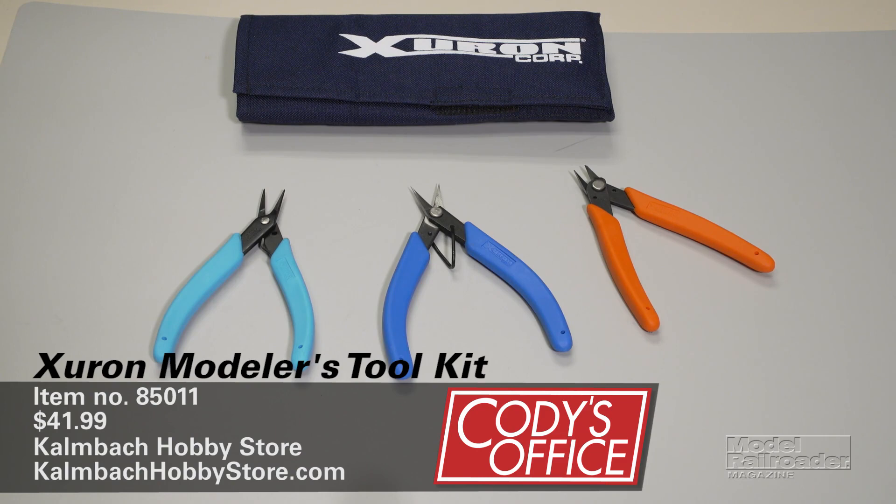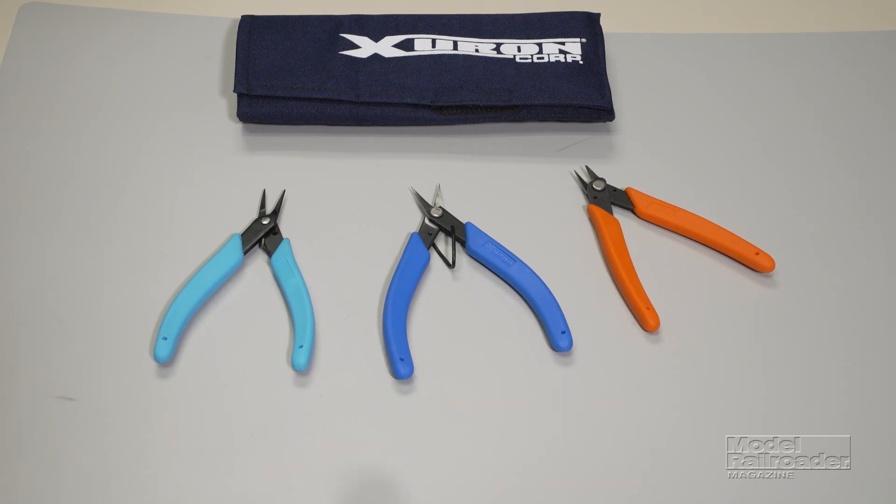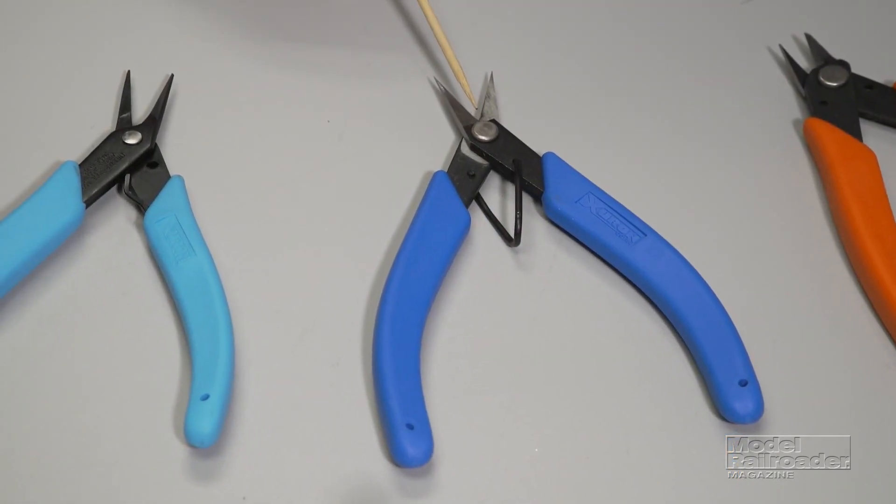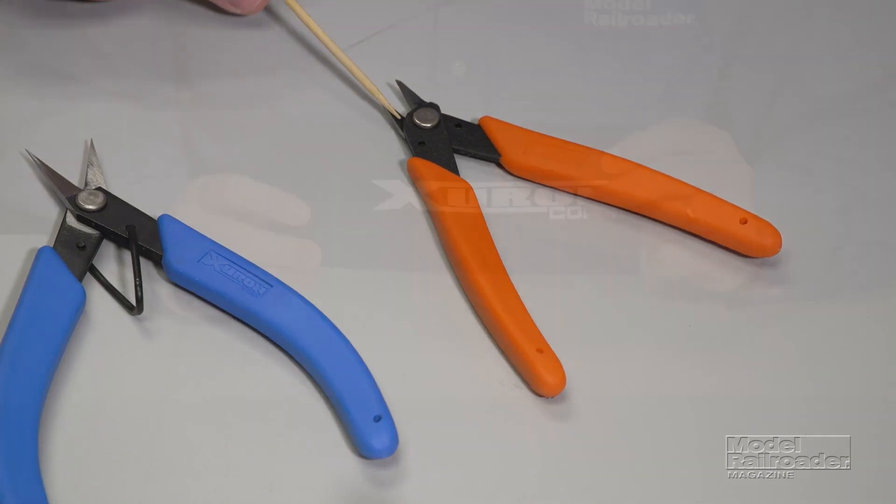We'll kick off this month's show with a product from the Kahnbach Hobby Store. It's the Xuron Modeler's Toolkit and it sells for $41.99. So what do you get in the Modeler's Toolkit? You get a pair of tweezer nose pliers, high precision mini scissors, and micro shear sprue cutters.